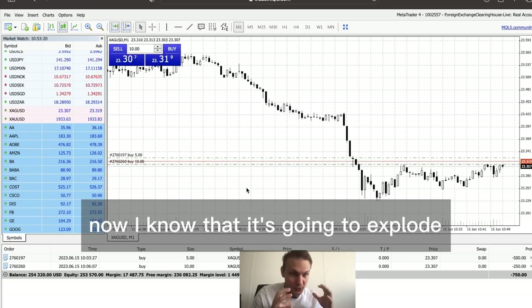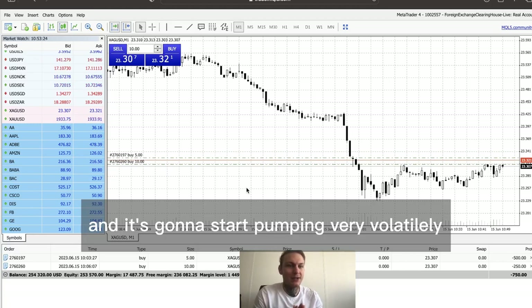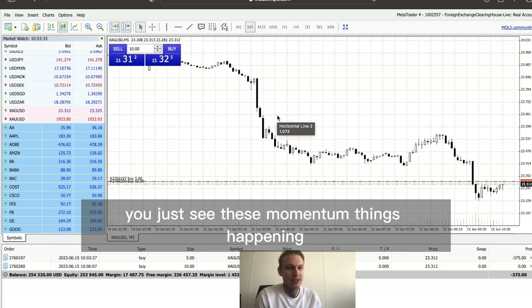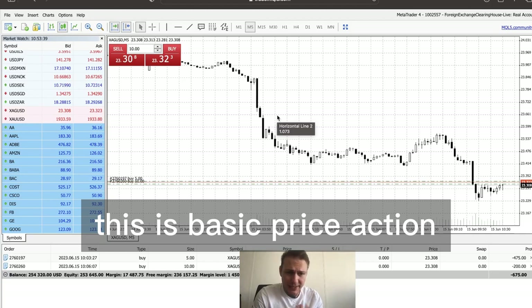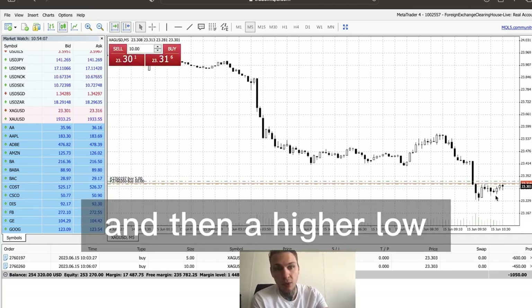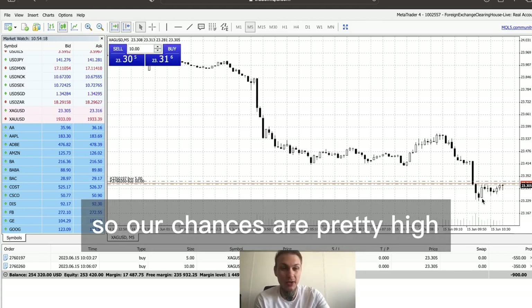Now I know that it's going to explode any second — it's going to start pumping and it's going to be very volatile. When you've been watching the market as long as I have, you just know these things. You just see these momentum things happening in the candles. This is basic price action. What we have here is a high, then a higher low, onto a higher high.